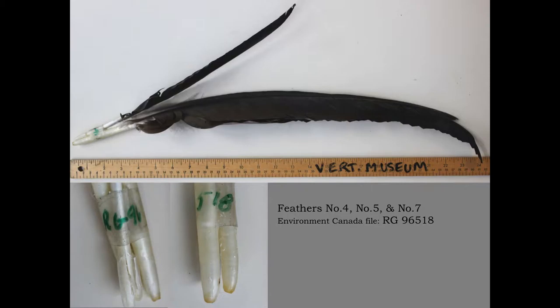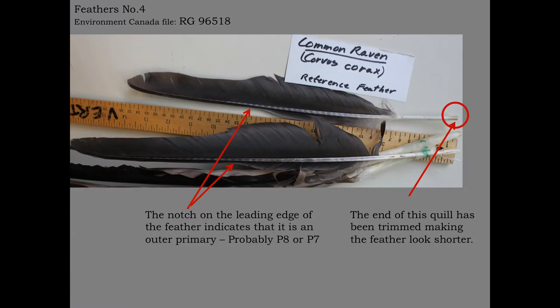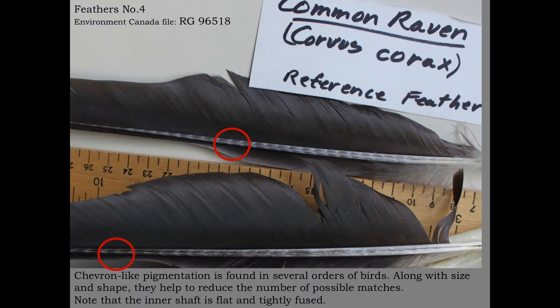Here was the most interesting bunch. I did the little one first and it was a common raven — I compared it in size and morphology. It also had this interesting pattern on the shaft: little chevrons. I've got some of these up here so you can look at that later.